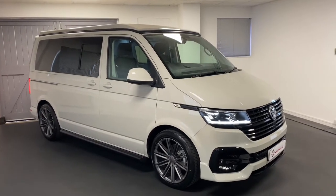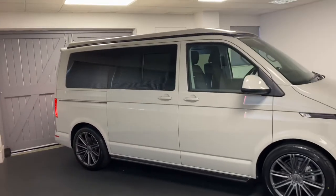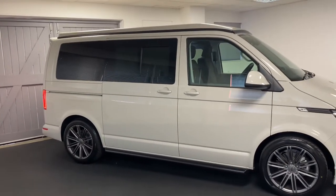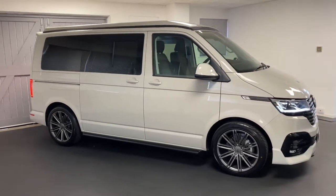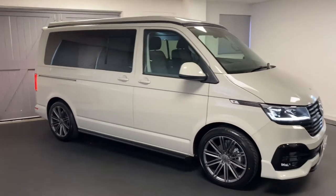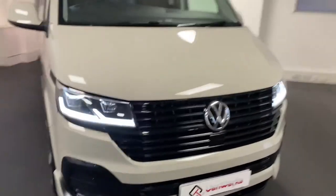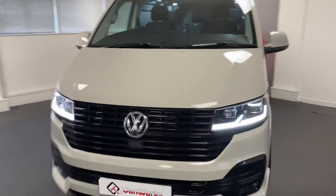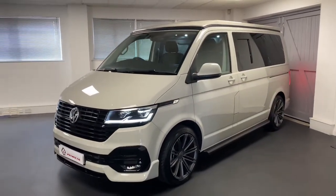Hi and welcome to another video from Quattro Tet Vanworks. Here today we present this freshly finished transporter — this is a really special day van we've created, finished in Ascot Grey. The really rare thing about this van is the fact it has twin sliding doors. If we just come around the other side you'll see we've got the twin sliding doors there, so it made an ideal conversion for a day camper.